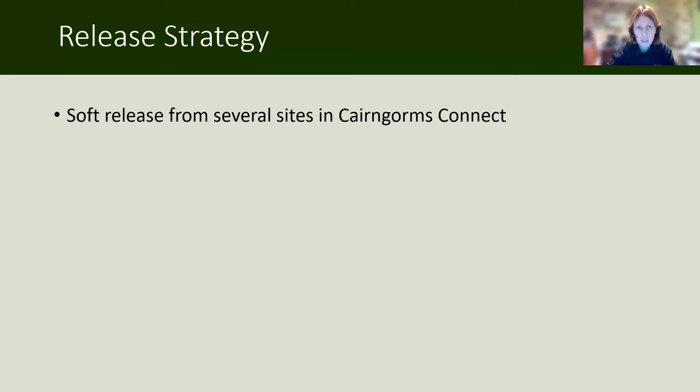Now for the release strategy. We had to come up with a release strategy, consulting experts from across the world who've done this before on various other projects. We decided to do soft release, also known as delayed release, as opposed to hard release where you put the animal in a cage, take it out and open the door. We went with soft release for several reasons.